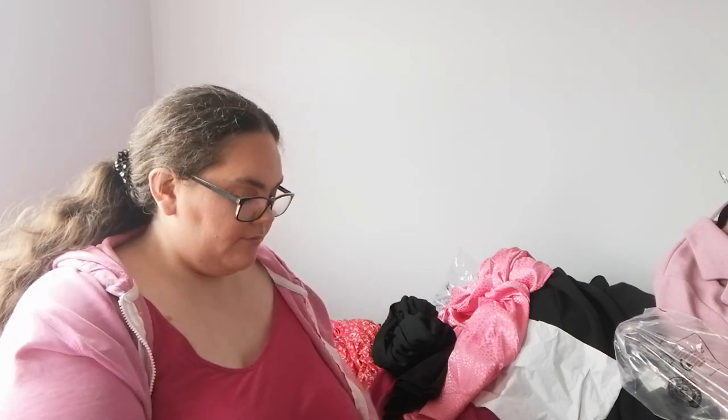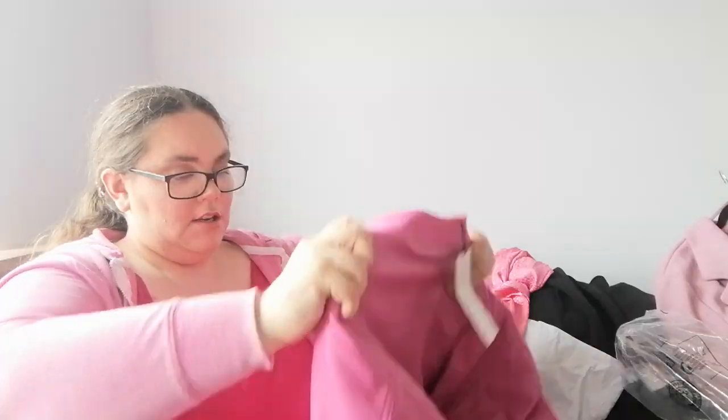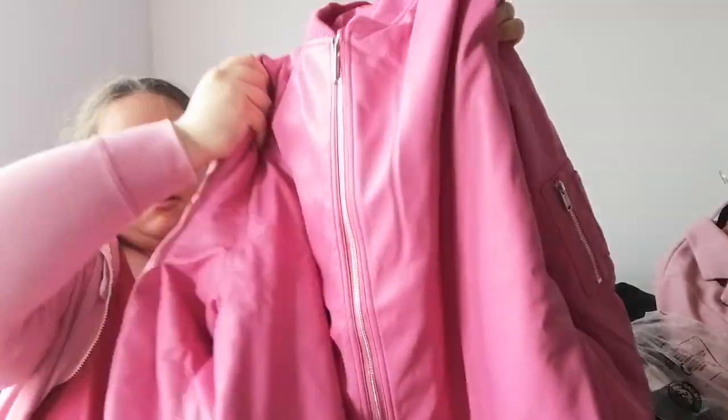I contacted River Island customer services and asked where I could find it. They said most of what you see online should be in all River Island stores. I checked Cork City, checked Mahon Point — nowhere. Then they had the velour tracksuits in black and those sold out too. So this is it — a pink leather bomber jacket. It's a gorgeous colour, but it was really expensive at 80 to 90 euro, and then it was reduced down to about 26 euro.